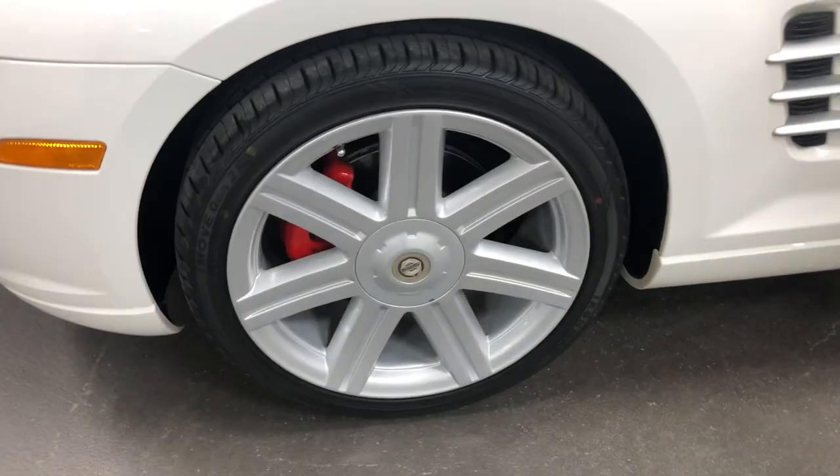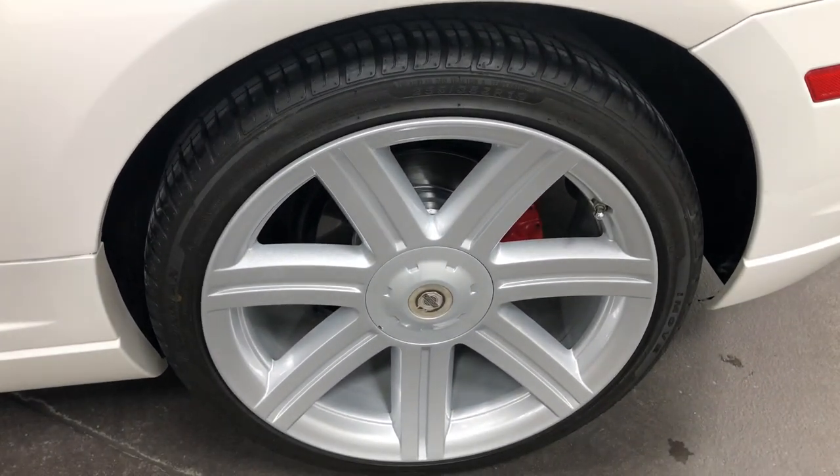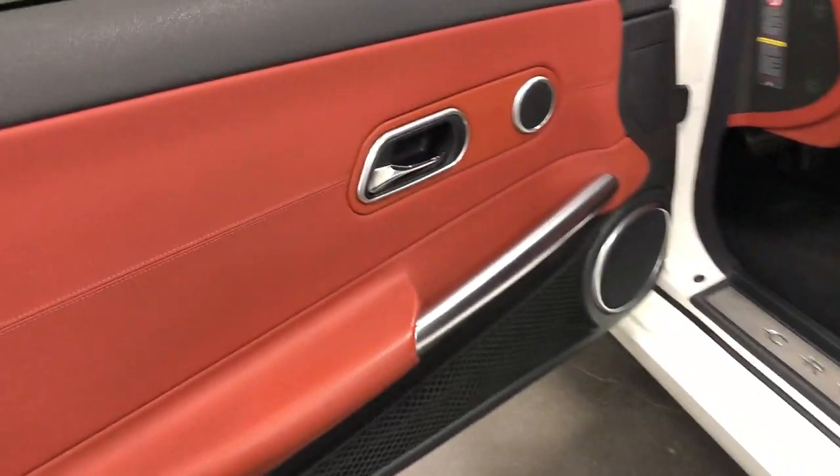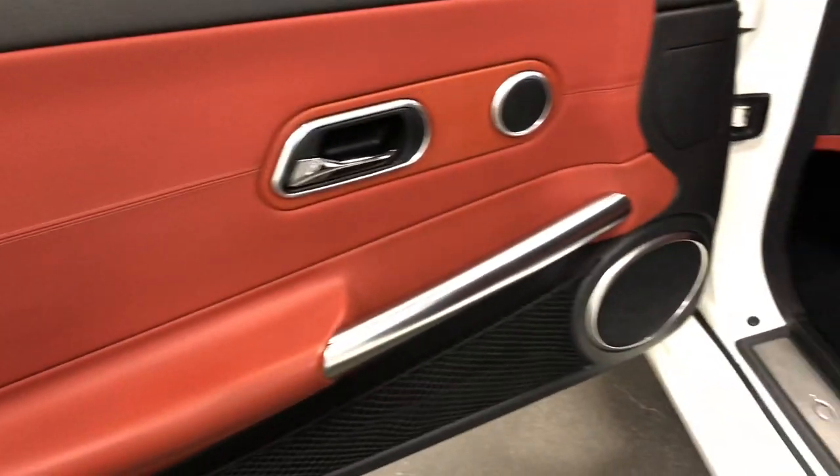Here's your other front rim — no curb rash, nothing there, brand new rubber. Just a fabulous looking car in great condition. On the driver's door there are no buttons — just a side airbag, a map pocket, speakers, and the handle to get out.